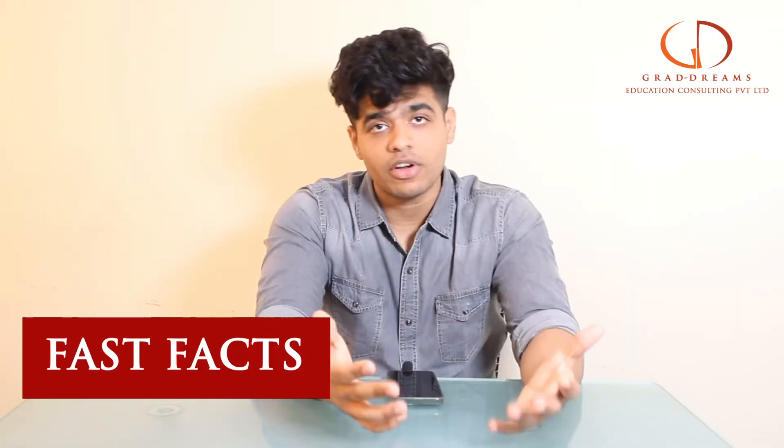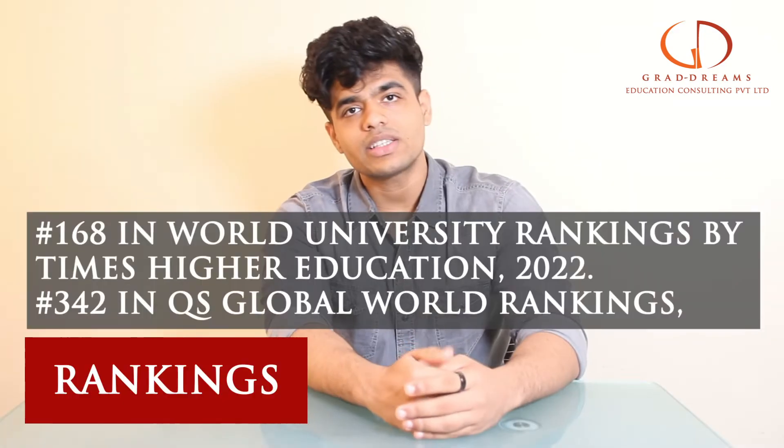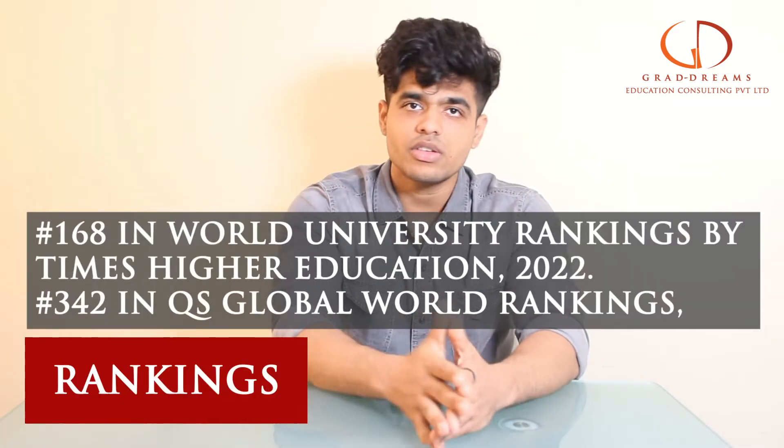Talking about Northeastern University, it is a private college which was established in the year 1898. It has more than 18,000 undergraduate students and more than 9,000 postgraduate students. Out of all of these students, around 34% are international students who come from 144 different countries.